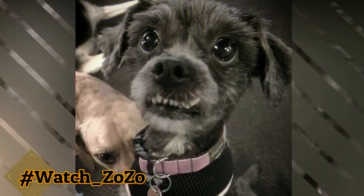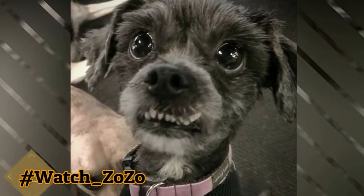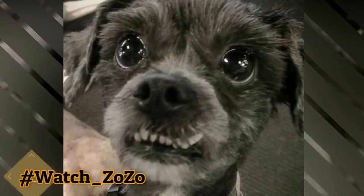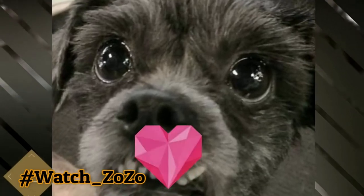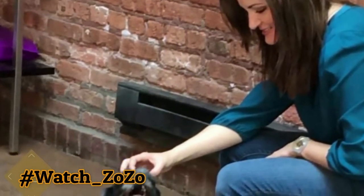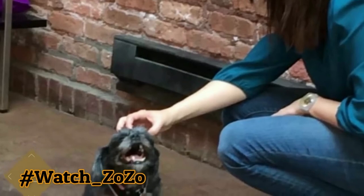When it was clear that Ellen was ready, they put her up for adoption. Ellen received hundreds of applications, but only one lucky person would be able to call this little one family. It was no surprise she received so many applications — just look at those eyes and that adorable underbite. After reviewing several applications, they decided on a woman who they knew would give Ellen the love and care she so desperately deserved.